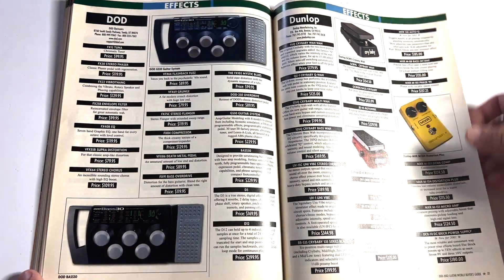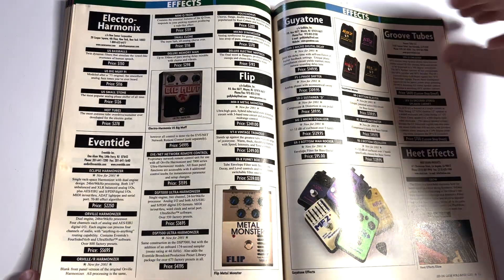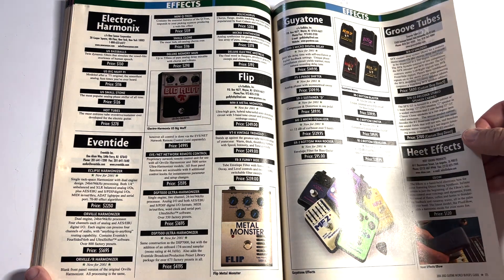Makes me want to look online for some of this old stuff. I'm feeling some nostalgia — the nostalgia feels. Twenty years ago.